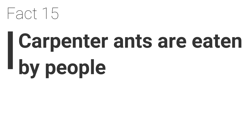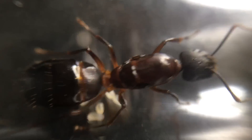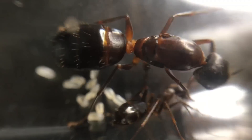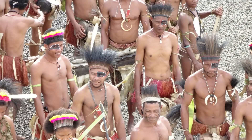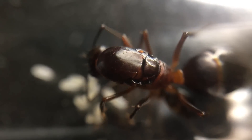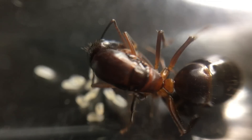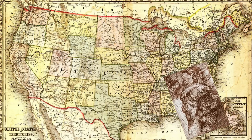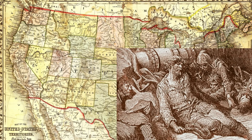Fact 15. Carpenter ants are eaten by people. Carpenter ants and their larvae are eaten in various parts of the world. In Australia, the honeypot ant Camponotus inflatus is eaten regularly by indigenous Australians and is a favoured source of sugar for Aboriginal Australians, who dig only parts of the nest to preserve their food source. In North America, lumbermen during the early years of Maine would eat carpenter ants to prevent scurvy.